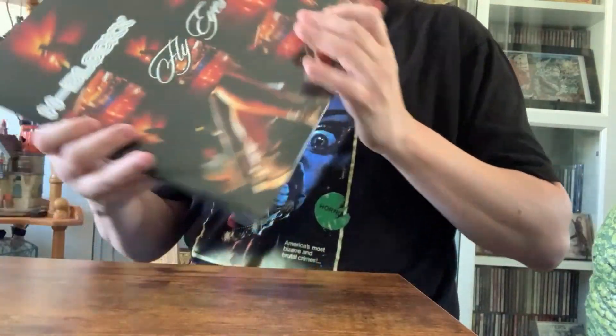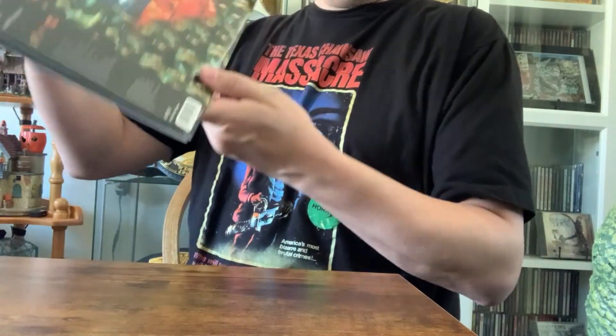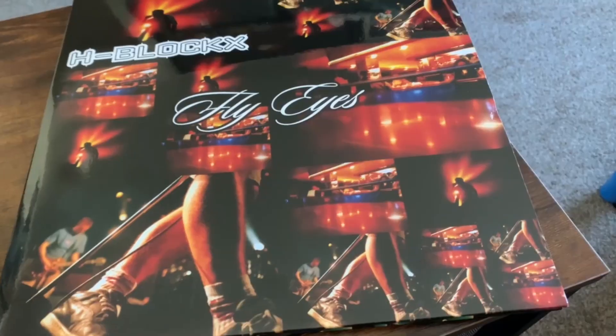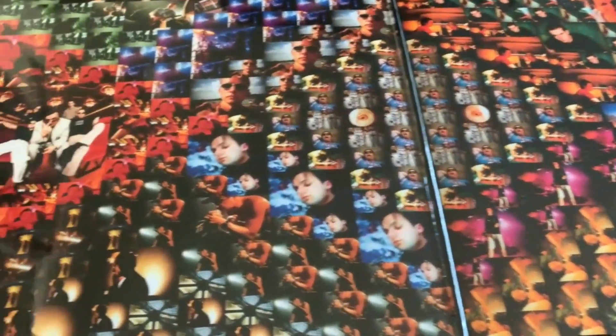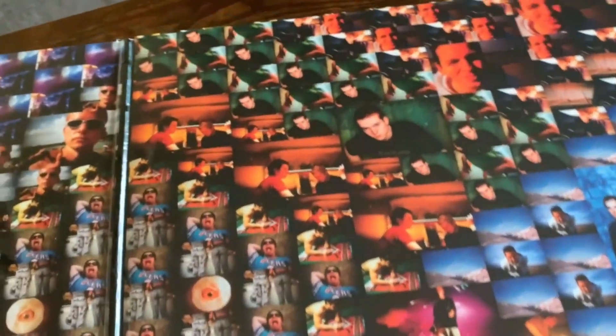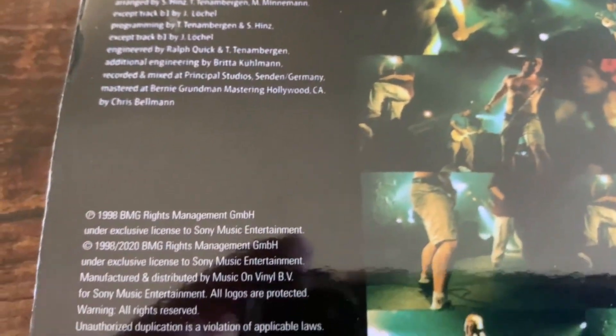Here we have a somewhat more mint copy of Fly Eyes from H-Blockx. Here's a closer view of the artwork. When you open it up, this is what the inside looks like — that's the band as it was in 1998. That's actually a really nice picture. Flipping around to the back side with the number of the record, and the copyrights and track listing.